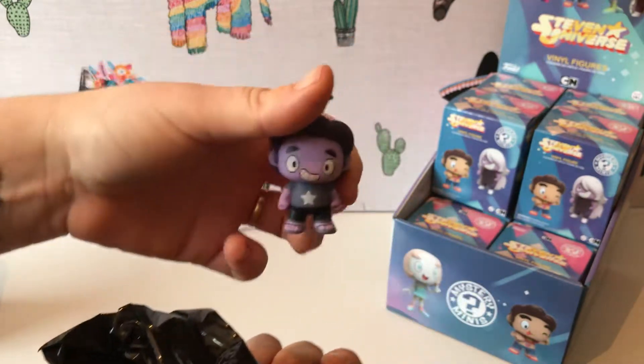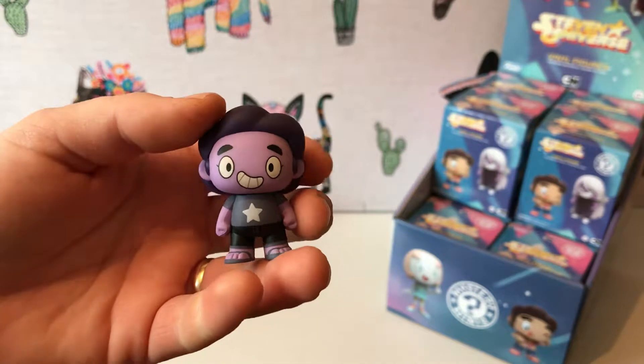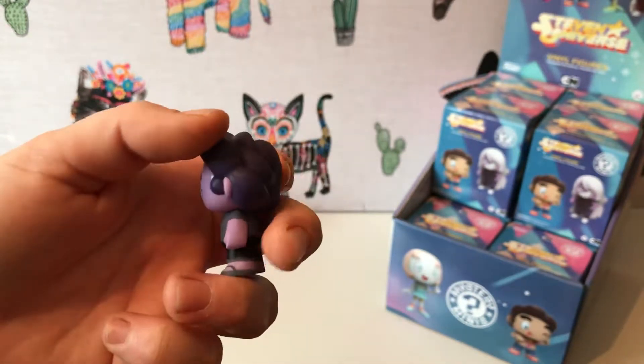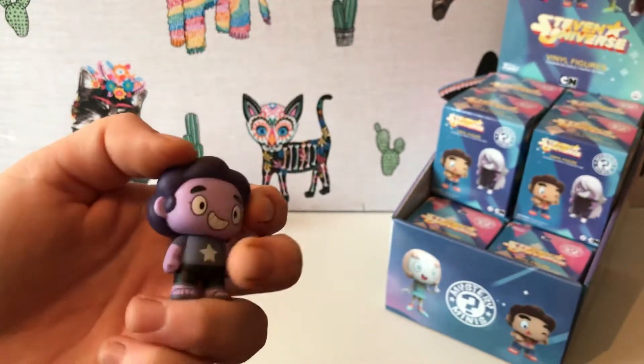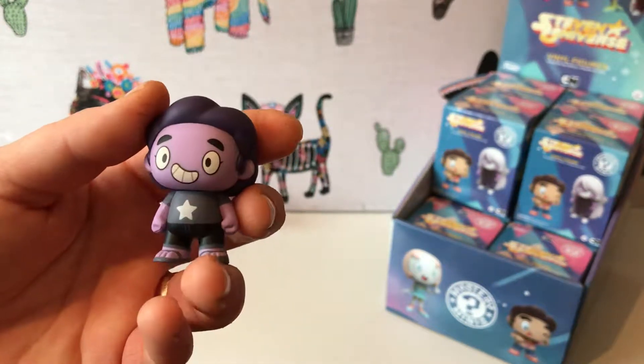So we have Amethyst Steven. Amethyst Steven is a one-in-twelve as well. That means every time you buy a full case you are guaranteed an Amethyst Steven or a Connie.